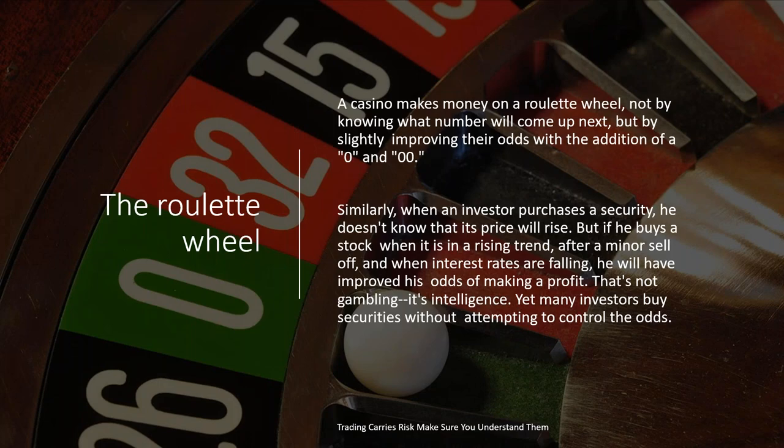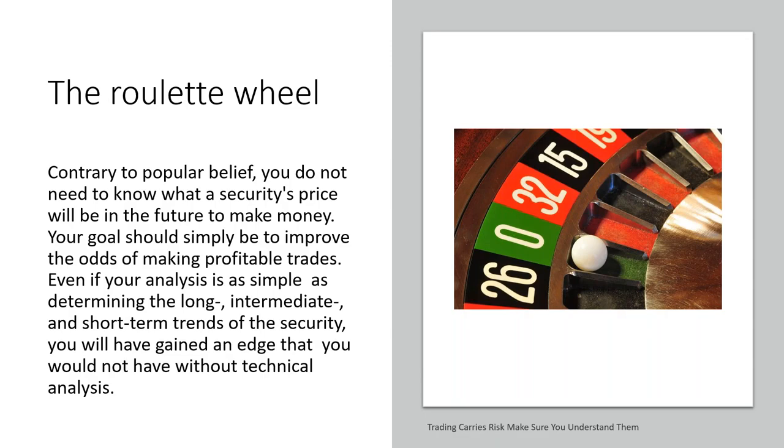A casino makes money on a roulette wheel not by knowing what number will come up next, but by slightly improving their odds with the addition of the zero and the double zero. Similarly, when an investor purchases a security, he doesn't know that its price will rise, but he does buy a stock when it is in a rising trend, after a minor sell-off and when interest rates are falling — he will have improved his odds of making a profit. That's not gambling. It's intelligence. Yet many investors buy securities without attempting to control the odds. What we do with technical analysis is try to reduce the odds, and when we combine that with risk management and money management, we ensure that we only make high-probability trades.